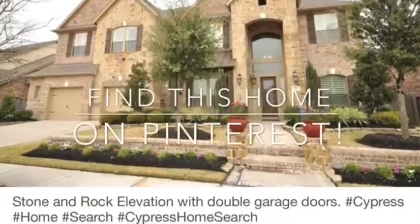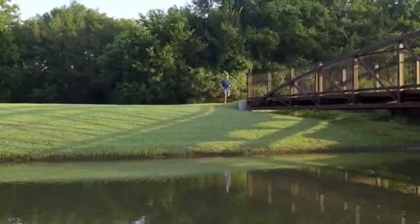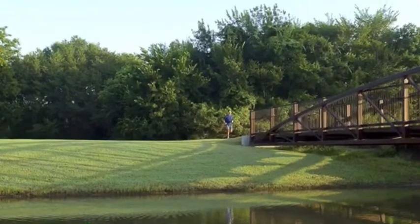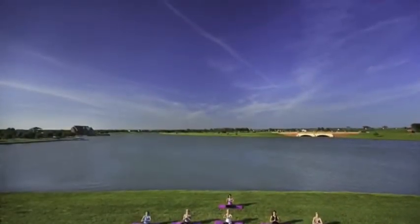You can enjoy those beautiful evenings on your covered back patio, which features a ceiling fan and is ready for those Texas barbecues, with a gas stub for your grill.